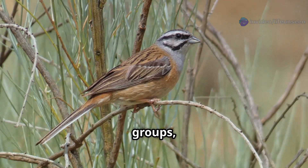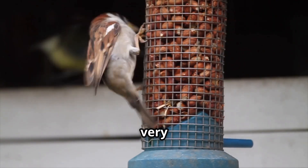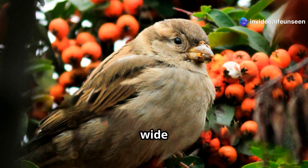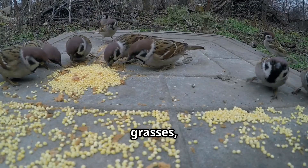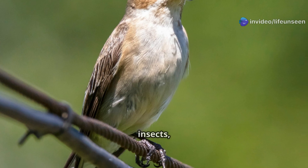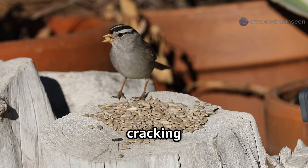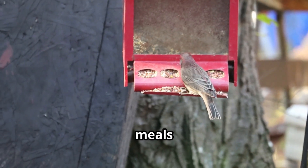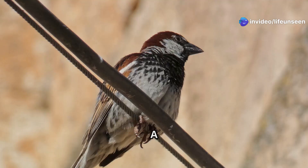Adult sparrows are very social birds. You will often see them in small groups called flocks, chattering away to each other in bushes or on rooftops. Their main goal each day is to find enough food to keep their energy up. They eat a wide variety of things: seeds from plants and grasses, grains left in fields, crumbs dropped in a park, and insects for extra protein. Their strong cone-shaped beaks are the perfect tool for cracking open tough seeds.